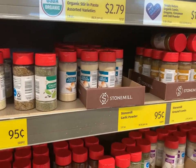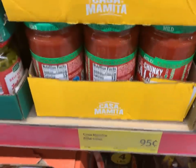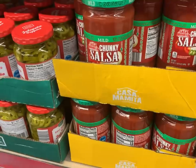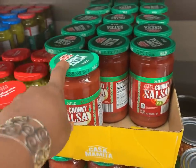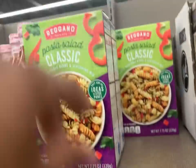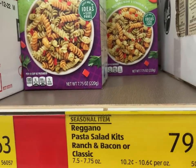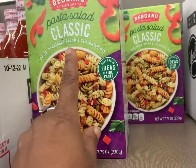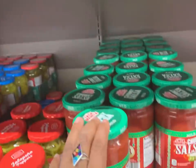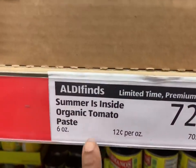Here's another find: they have Casa Mamita's mild salsa, and this is 24 ounces — which is a big one — for only 95 cents. So if all you had was one dollar, you'd be doing really well to pick this up. They also have a pasta salad kit — ranch, bacon, or classic — a couple of options at 79 cents. So if you only had one dollar today, you could pick up one extra, and if you had five dollars a month you could pick up five of these or mix and match.